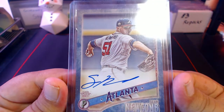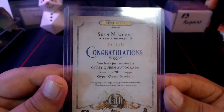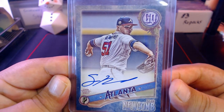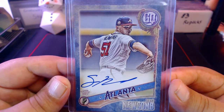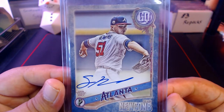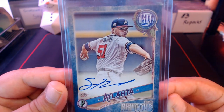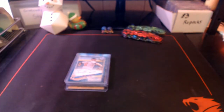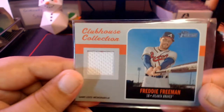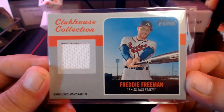Next up we got a Sean Newcomb autograph from Gypsy Queen, numbered out of 150 — 77 out of 150. I'm expecting Newcomb to be back in the bullpen next year. He's tried as a starter and failed. I think he looks better as a reliever — he's got the stuff to be a starter but whenever he gets out there to start a game he has a lot of issues with control, but coming out of the bullpen he seems pretty decent.